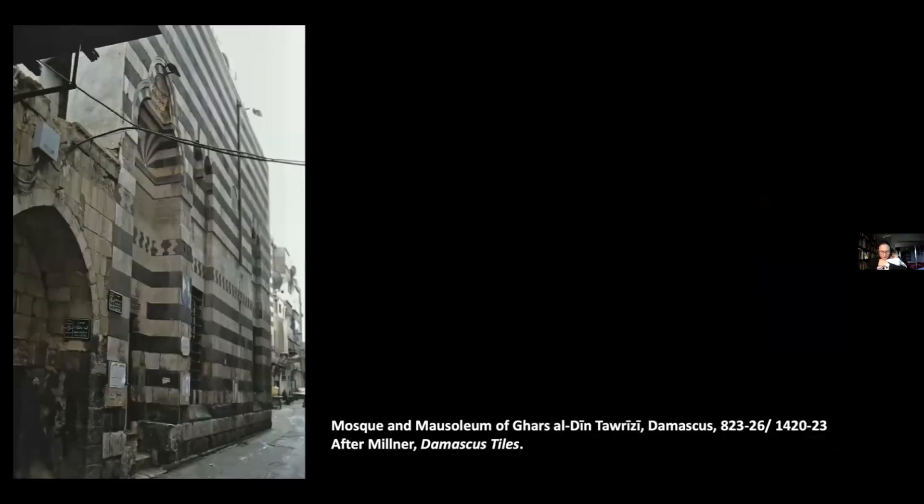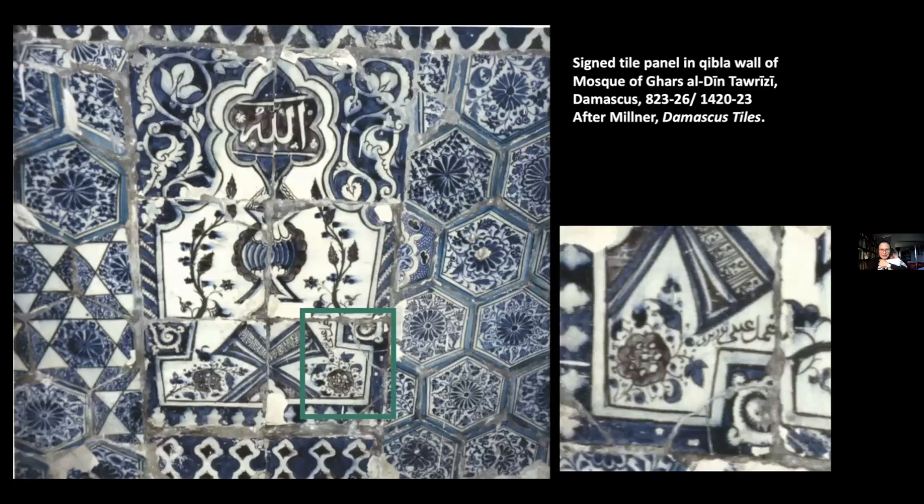Moving finally to the Mamluk context, the evidence appears mostly in Cairo and Damascus — more of the Cairo evidence is in archaeological context rather than in tiles remaining on standing buildings. In Damascus, the central example is the interior of the mosque and mausoleum of Ghaziddin Khalil al-Tawrizi. Here, tiles are installed in various ways, and you can already see from this slide that there are actually very different kinds. This is shown first because it is signed — right here you have the signature saying 'the work of Raibi Tawrizi.' Tawrizi in Arabic means 'from Tabriz,' so again we have somebody saying they are from Tabriz and making blue and white tiles.